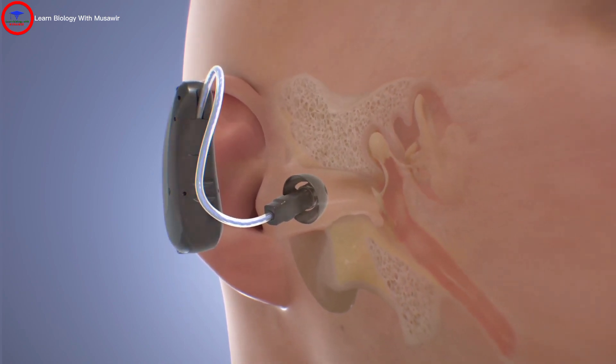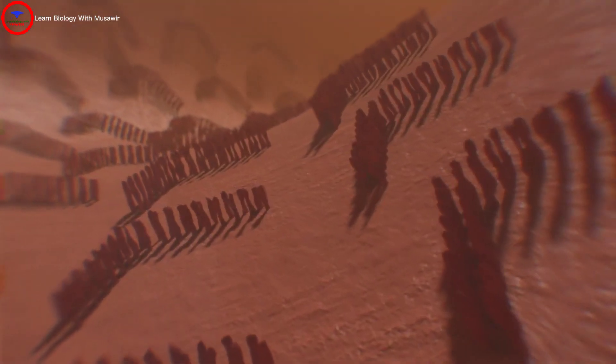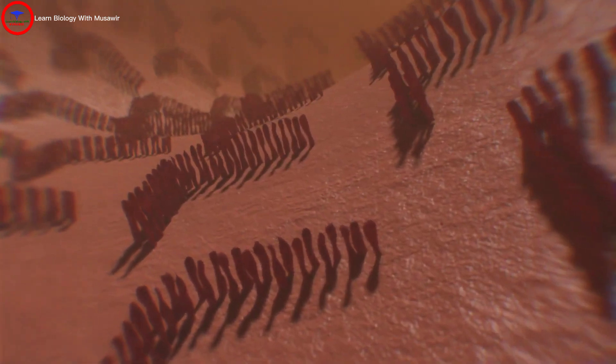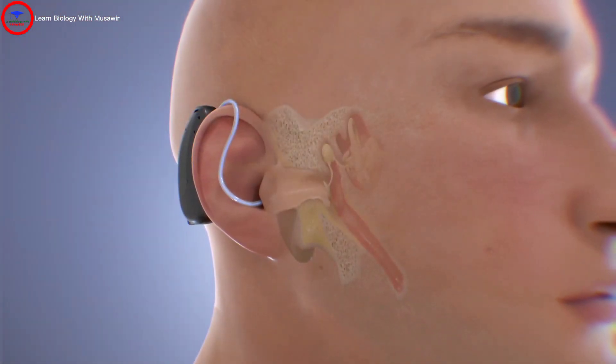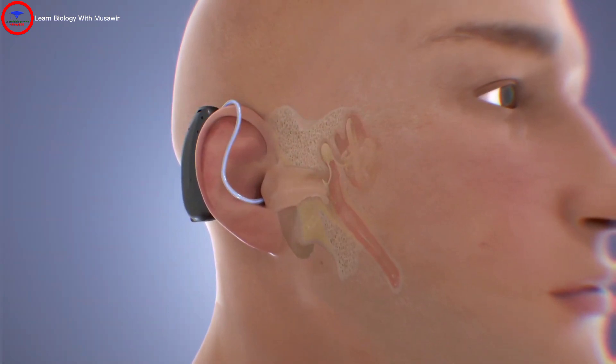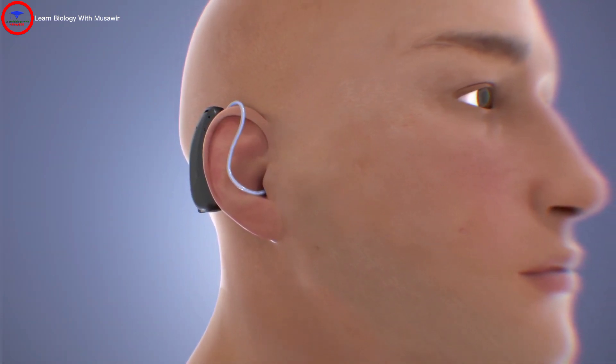In this way, hearing aids can improve your hearing and speech comprehension. If your hearing loss is caused by damage to the sensory cells in your inner ear, the greater the damage of these cells, the more severe your hearing loss will be, and the more amplification you will need from a hearing aid in order to compensate.